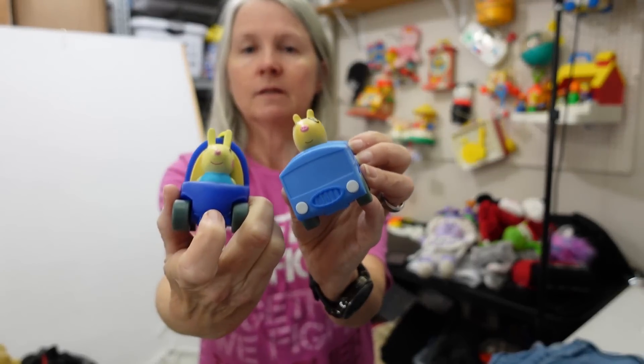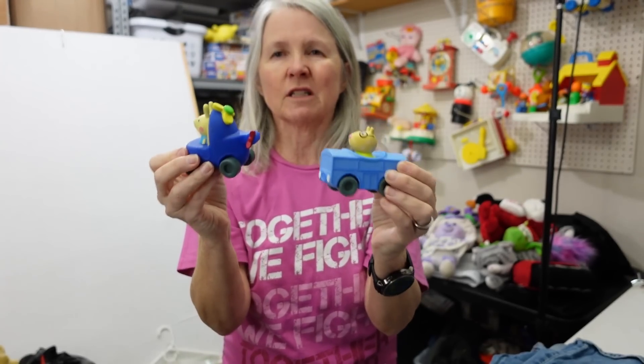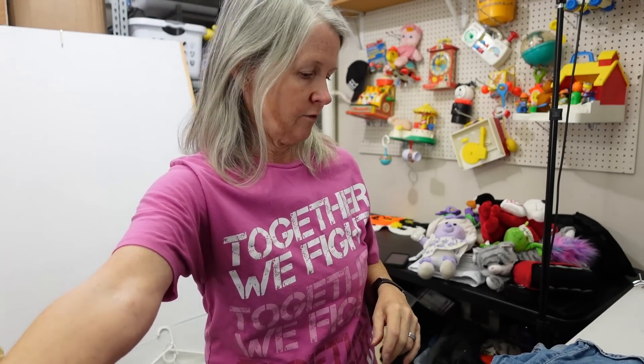Some more littles. These are Peppa Pig — I'll probably put these together because they're kind of the same. They're just the hard plastic. I may have more, so I'm going to set them aside first.